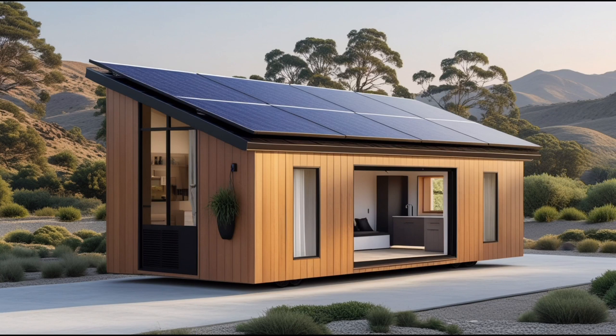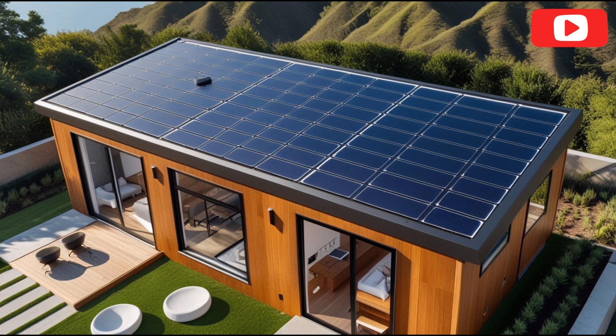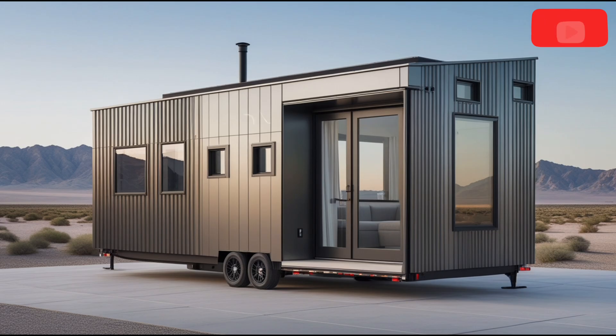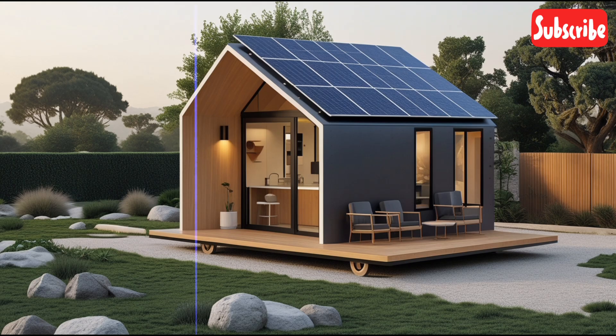Building a backyard tiny house is a challenging task, especially in expensive areas like the San Francisco Bay, where even a basic accessory dwelling unit can cost more than $200,000. The permitting process often takes months, while startups are racing to cut costs and speed up approvals. One solution that stands out is a pre-designed home that skips the permitting process entirely.